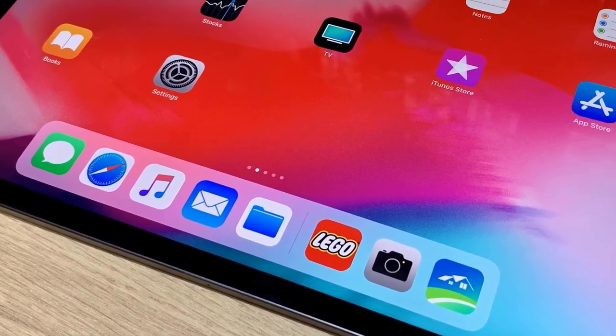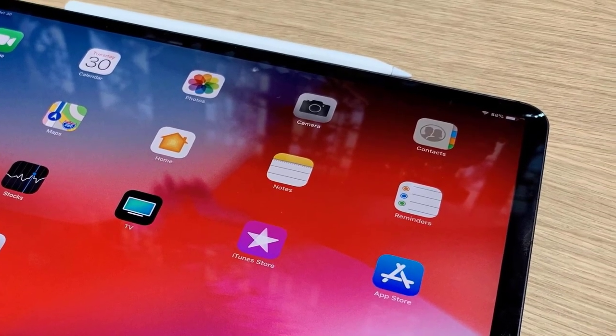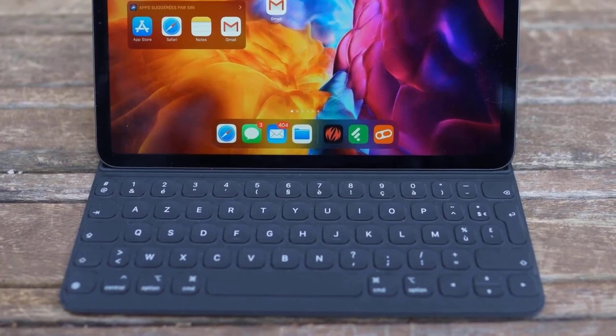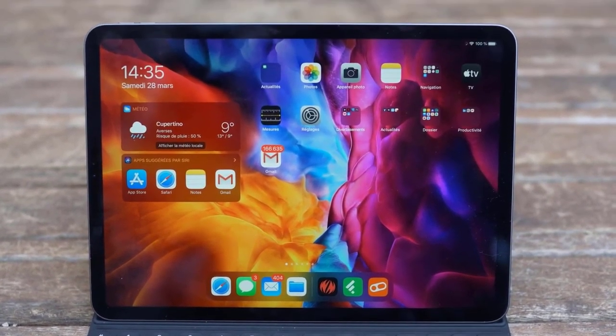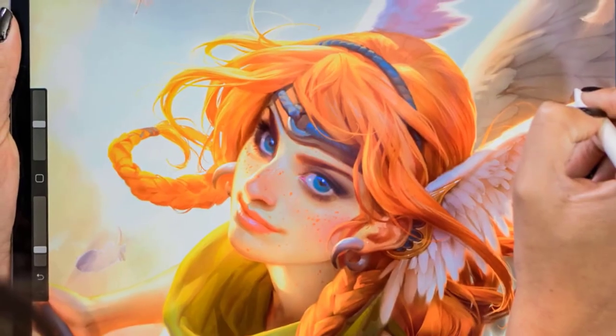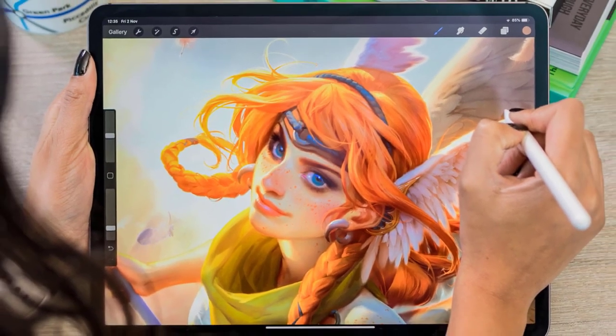Thanks to the A12X Bionic chip, you can enjoy almost all the iPhone features. It's an amazing device capable of doing artwork, watching movies, and most importantly playing games without any lags whatsoever. I'd recommend the iPad Pro to anyone who's looking for the best of the best, because this one surely doesn't disappoint.